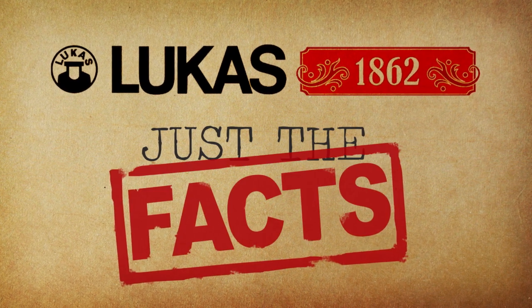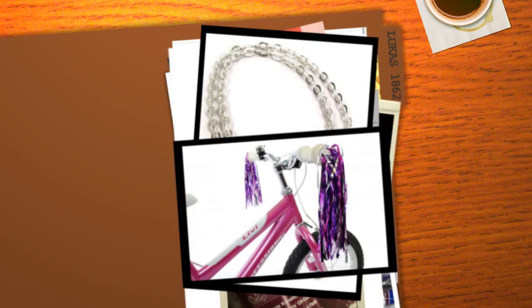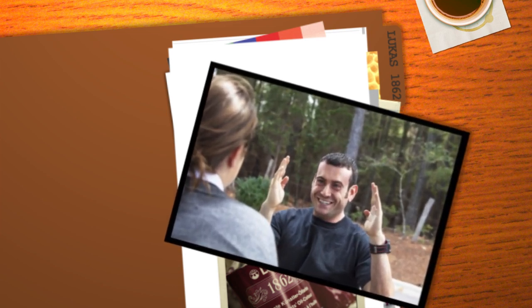Here are the facts, just the facts, on the best kept secret in artist oil colors. No frills. No bling. No exaggeration.